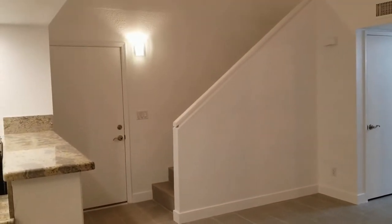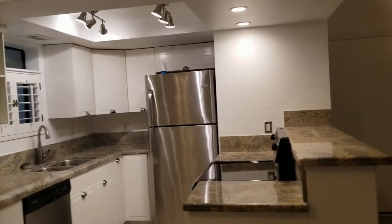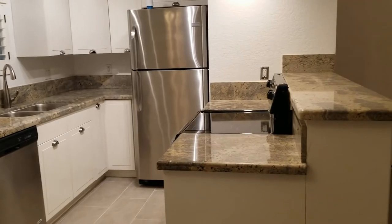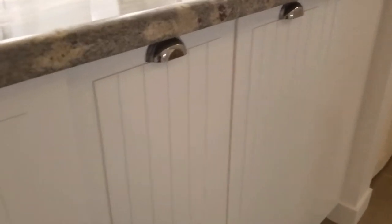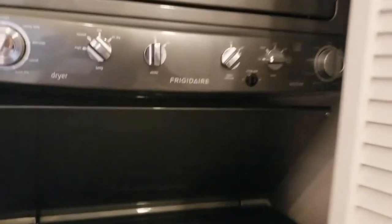One upstairs bedroom is a very small bedroom, and then there is a very nice bedroom with a full bath and a balcony. Down here we have a beautifully remodeled kitchen with amazing cabinets, beautiful granite countertops, and lots of cabinet space along the front. This is also our laundry area, and this is the access to our garage.